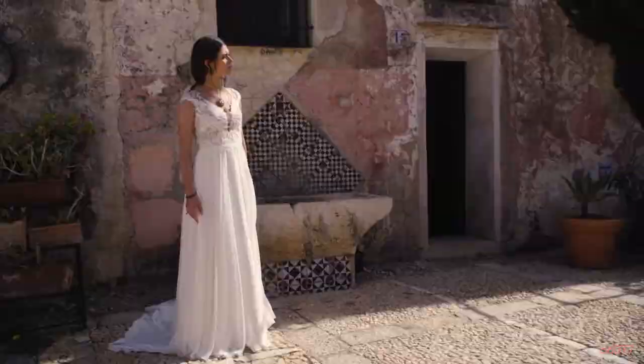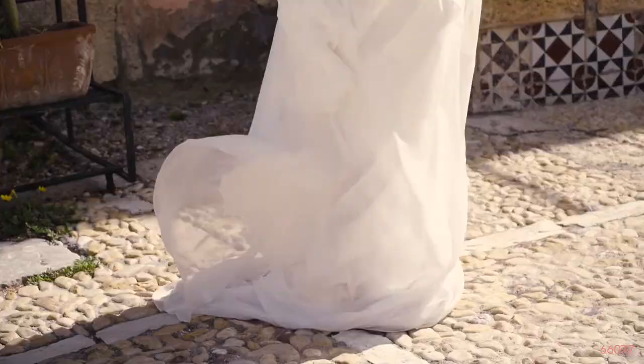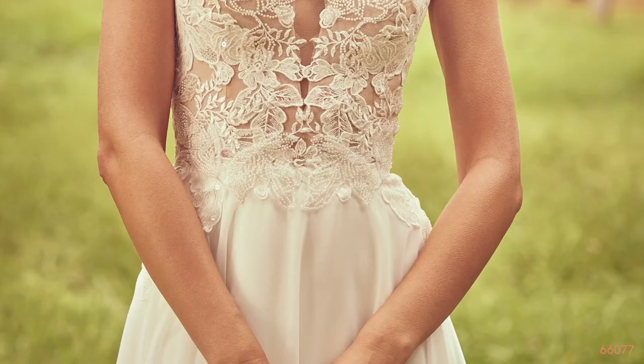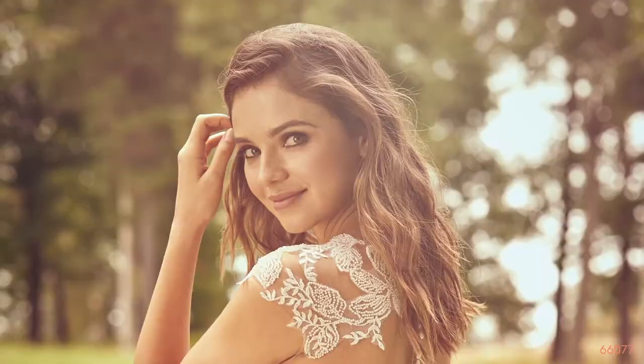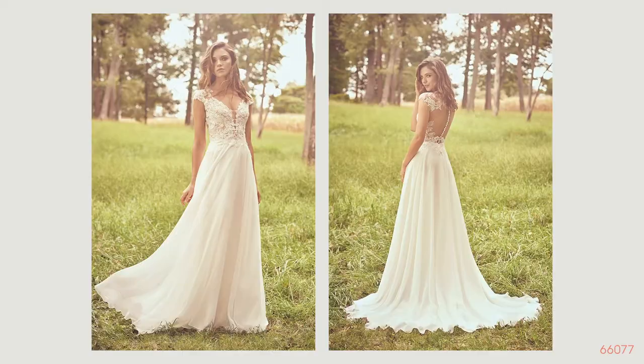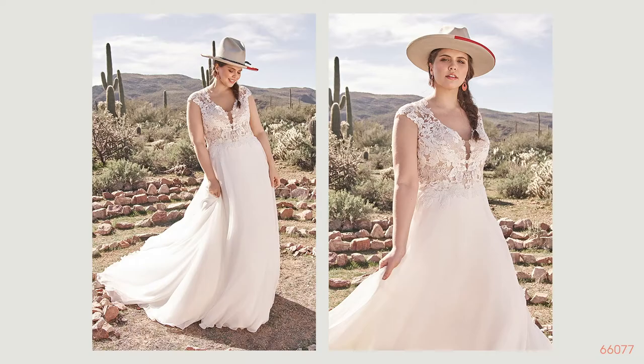Style 66077 is a beautiful illusion Queen Anne neckline with cap sleeves and a plunge V neckline. The style is adorned with Venice lace and beaded leaf appliques. It has a lined front bodice, a natural waistline, and a circular cut chiffon skirt. The back neckline is illusion and lace with button closure and a chapel length train. This style is shown with a nude color lining on the bodice but also comes in ivory, and it is very complimentary for all sizes, looking beautiful for both inside and outside weddings.